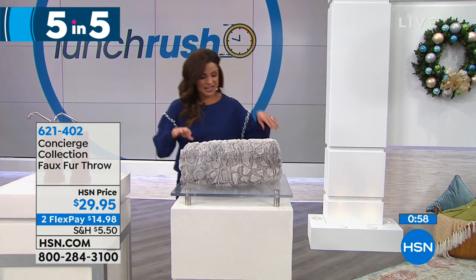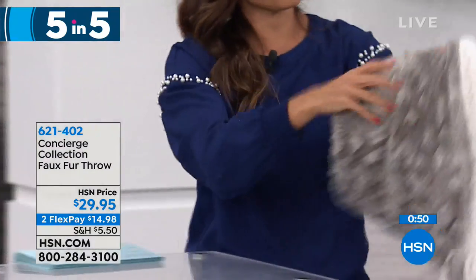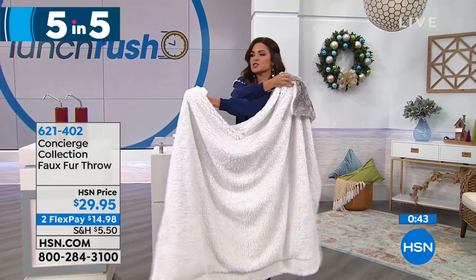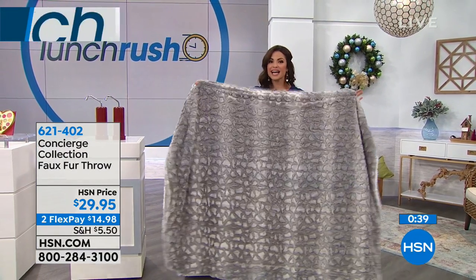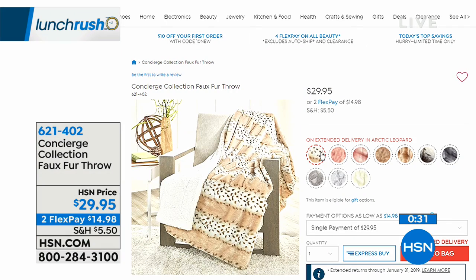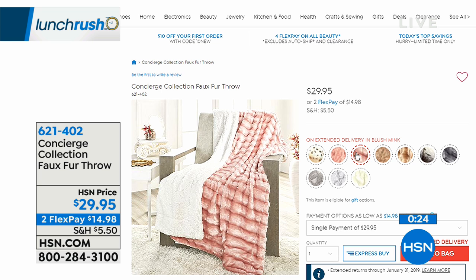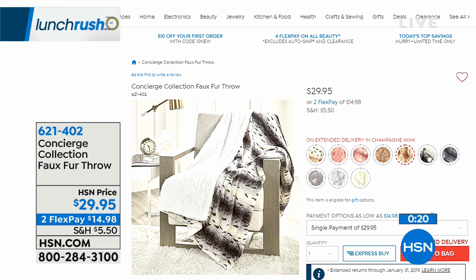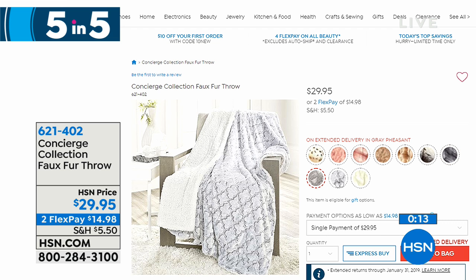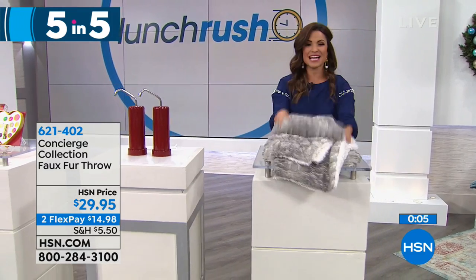Finally, from Concierge Collection, something brand new this month: a beautiful faux fur throw, 50 by 60. So soft and beautiful, with a super soft sherpa lining on the other side. It's $29.95 — the perfect gift for someone's home decor, bedroom, or just to cuddle up. Color options include Arctic Leopard, Blush Damask, Blush Mink, Champagne Damask, Champagne Mink, Gray Deer, Gray Mink, Gray Pheasant, Gray Trellis, and Ivory Mink. Brand new this month. That wraps up our five and five — I hope you found something you love.